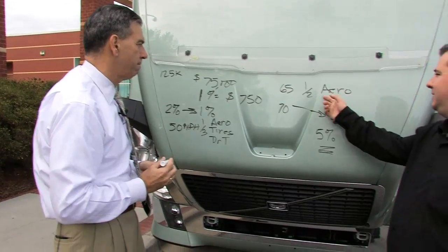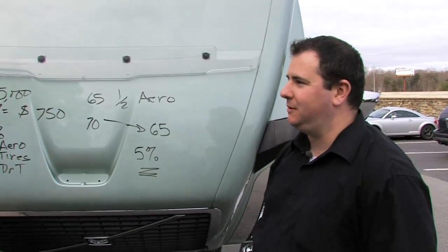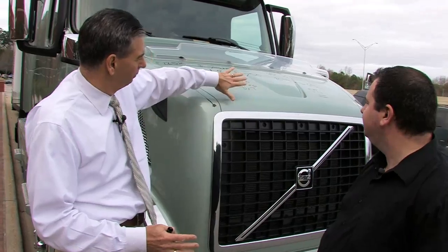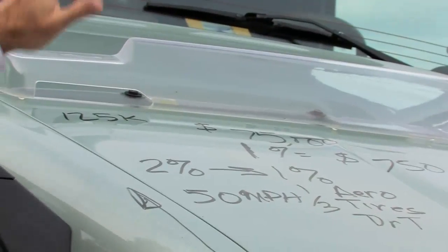A big part of that — half — is attributed to aerodynamics, and that's what you can control as a truck manufacturer. That's right. In part two, Frank will demonstrate how specs such as bug deflectors and sun visors can impact fuel efficiency.